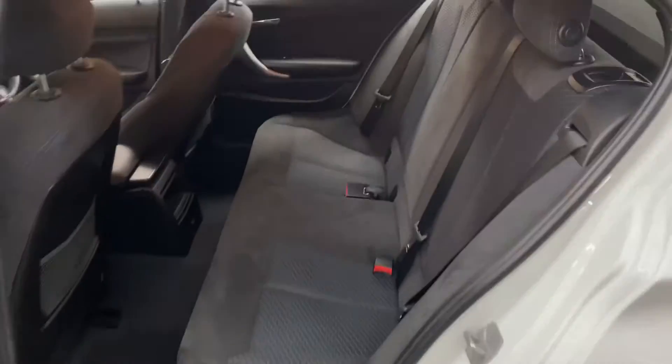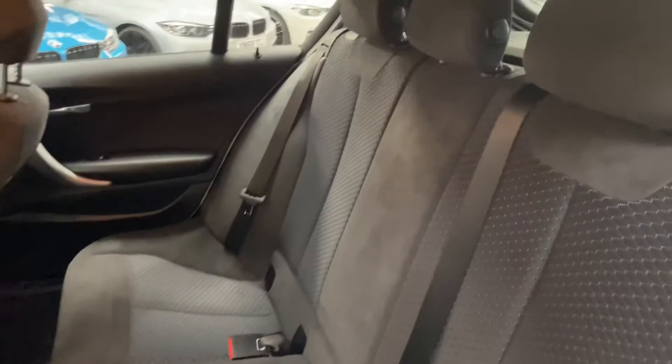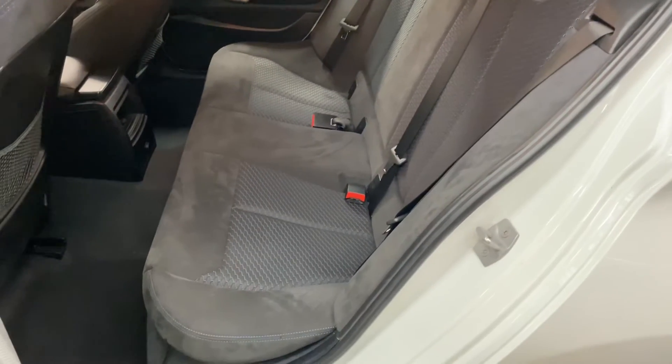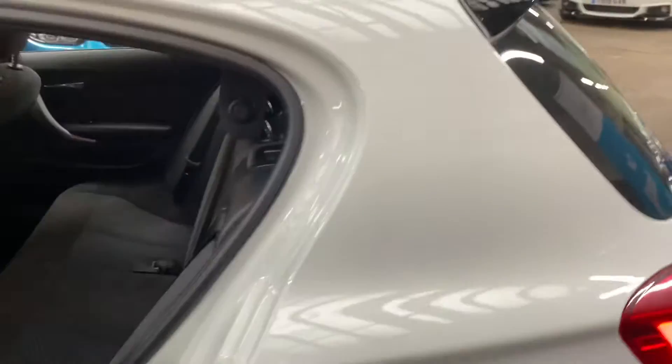Seat space in the five-door hatchback One Series is really impressive - you've got space for everybody even when the driver's seat is set fairly far back. That is a full three-seat ISO fix rear bench that also folds down.